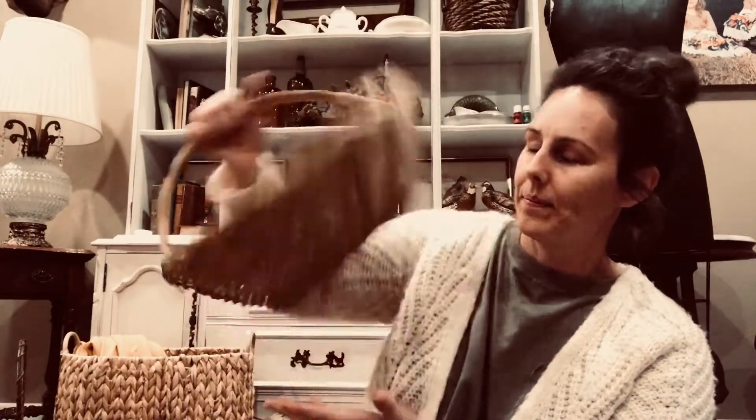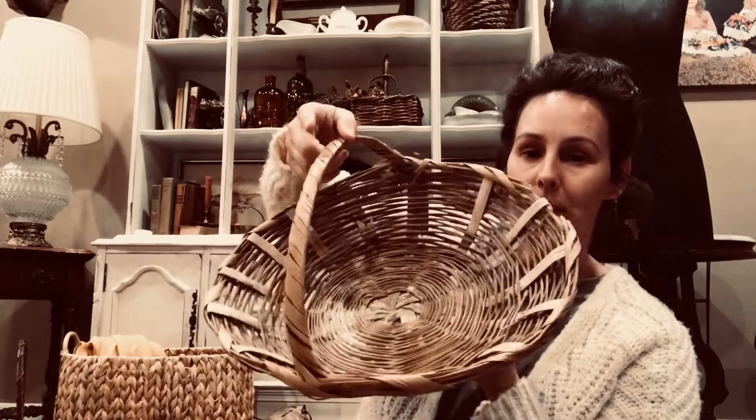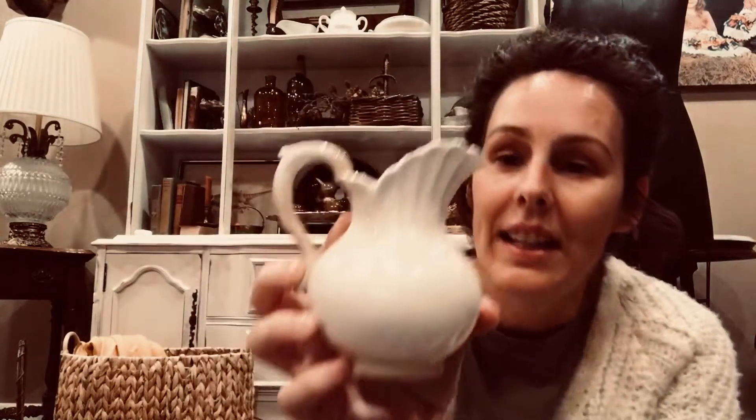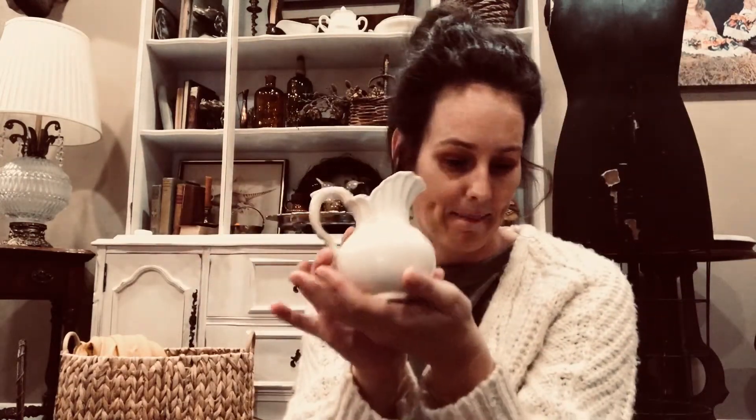A little basket — it doesn't have a price on it, but I bought this from the Habitat, so it was probably $2 or $2.50. Super cute. I love this — this is ironstone and it's crazed and it has a stamp on the bottom of it as well. It's all crackling. Super cute. I love this right here — it's going to be super cute with my other piece of ironstone and then this one.